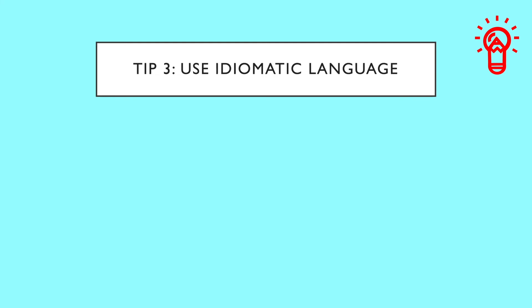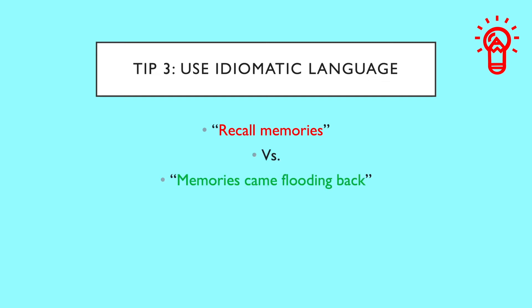Tip number three: use idiomatic language. Regardless of what language you speak, you've probably noticed that in spoken English, people tend to use colorful language full of metaphors, imagery, and symbols. For example, when talking about past memories, you could use 'to recall memories,' or you could say 'memories came flooding back to me.' The second option is more natural sounding and is not an expression you generally expect from lower level language learners, who either don't know such idiomatic expressions or don't have them in their active vocabulary and never use them.